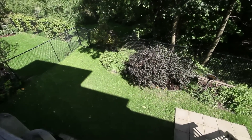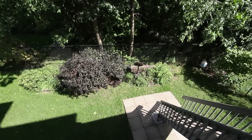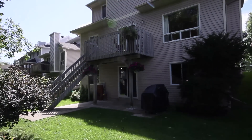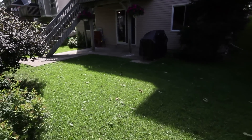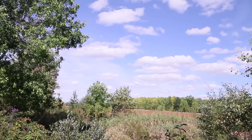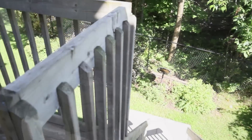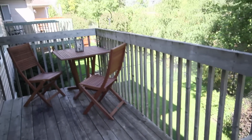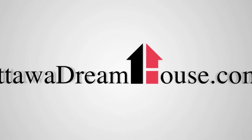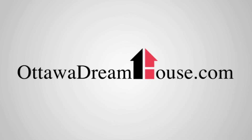Thanks for visiting 2197 Nature Trail Crescent. As you can see, this home offers many great features and is waiting for its next family. If you think this may be the home for you or if you have any questions, give us a call or contact us through the website at www.OttawaDreamHouse.com.